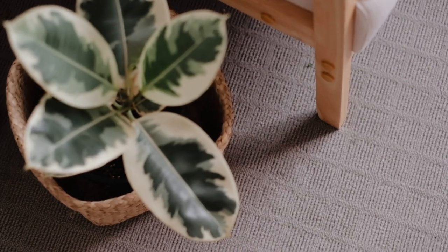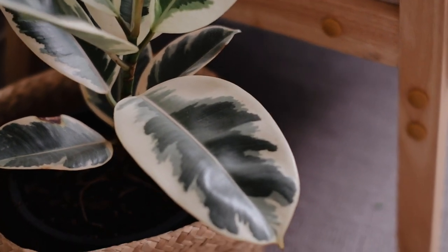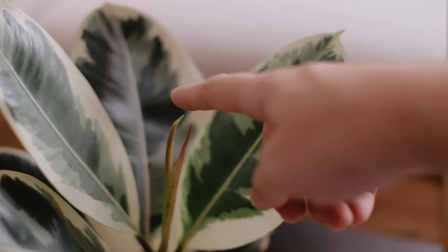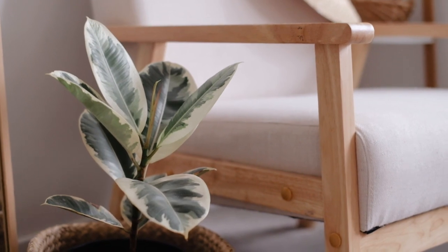Next I have this variegated rubber tree plant — one of my favorites. As you can see, she's bringing out a new leaf in the middle, which makes me so happy. I recently repotted her into a bigger pot and she's putting out another leaf and loving it. She's been growing pretty slowly, but every leaf that comes out is just so beautiful.